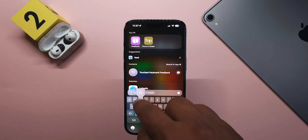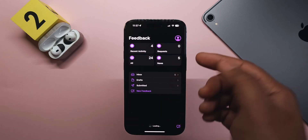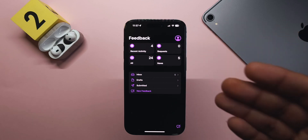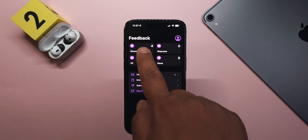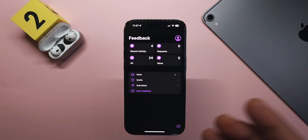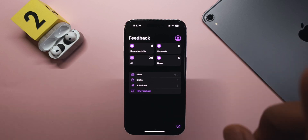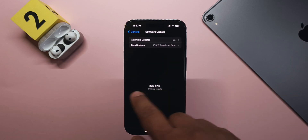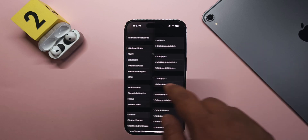Just before updating to Beta 7, I could not refresh my Feedback application and the release notes were not showing up. I think that was a server-side issue — it's now fixed and the release notes are visible again.